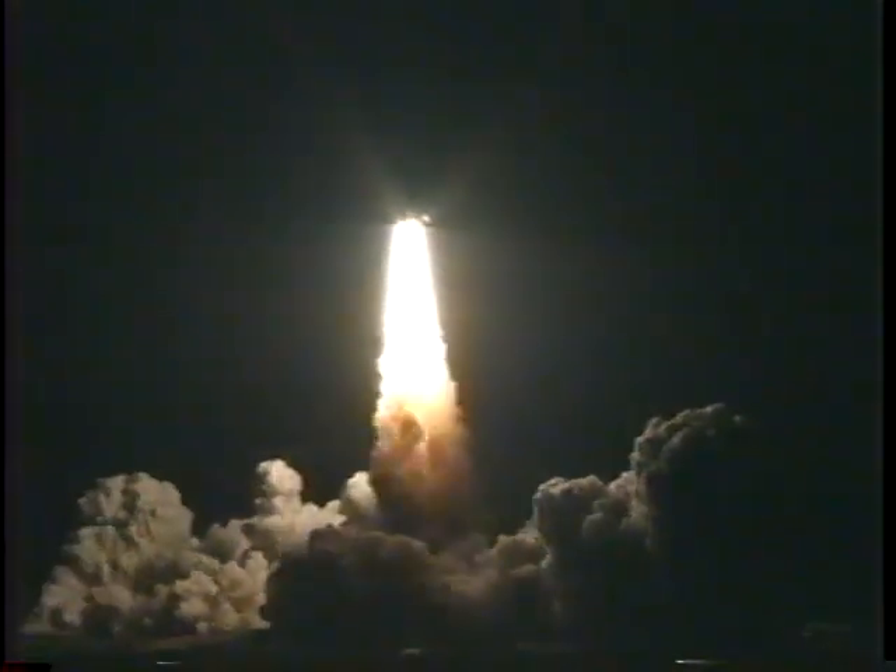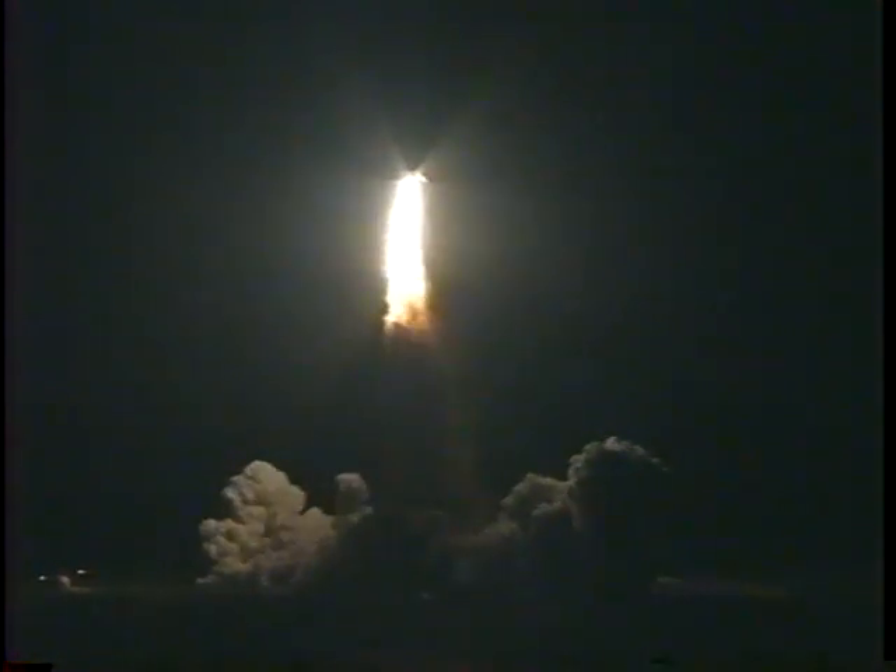Houston now controlling the flight of Atlantis. Atlantis rolling to place the shuttle in a heads-down, wings-level position for the eight and a half minute ride to orbit. Thirty seconds into the flight, Atlantis' three liquid fuel main engines are now throttling back in a three-step fashion to 67% of rated performance, which will dampen the stress on the shuttle's aero surfaces as it breaks through the sound barrier.